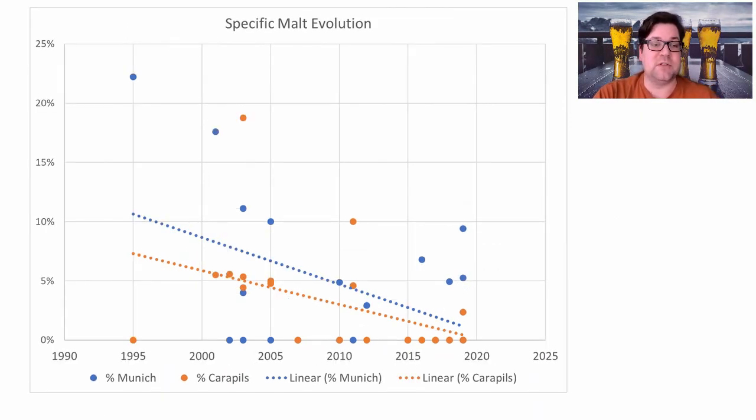Looking at malt evolution, carapils and Munich malt are both trending down toward nothing. I'm going to keep mine at about 5% Munich and 2.5% carapils — I'll include those because they're pretty prominent, but I won't be on the high side. My recipe will be mostly pilsner malt.